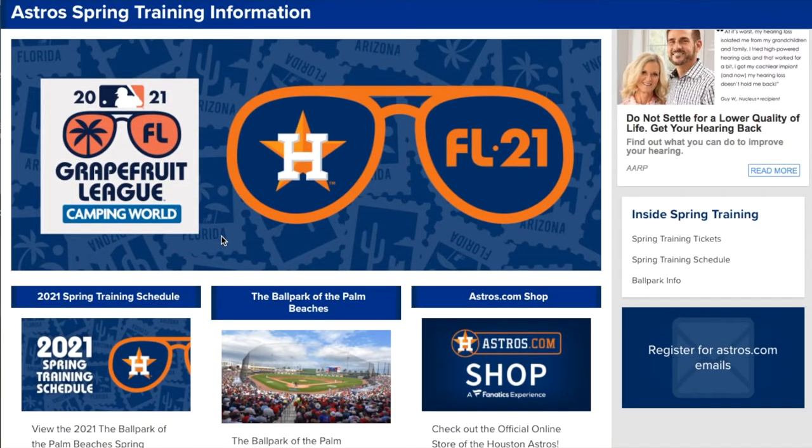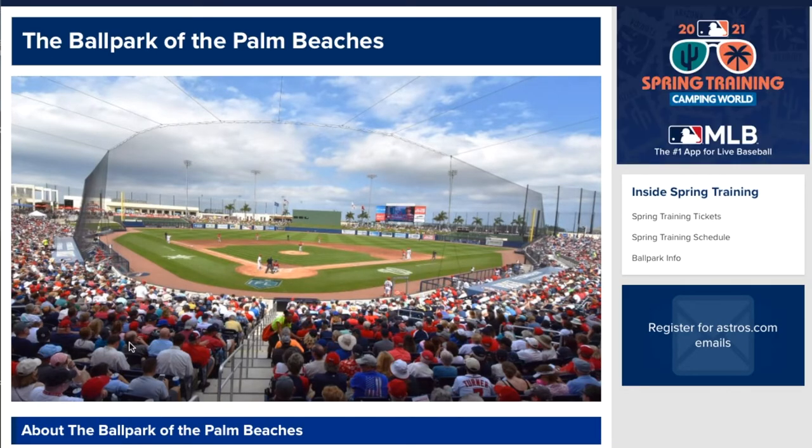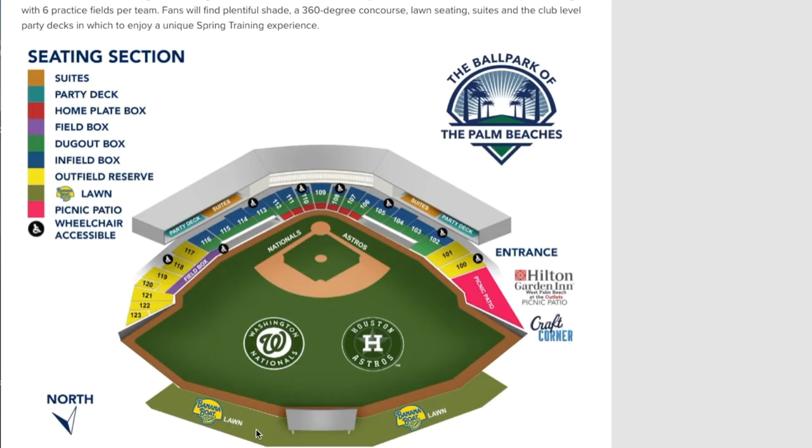Now for the Houston Astros — let's go ahead and click on them. They play at the Ballpark of the Palm Beaches, with a seating capacity of about 7,800. The Washington Nationals also play at the same location.